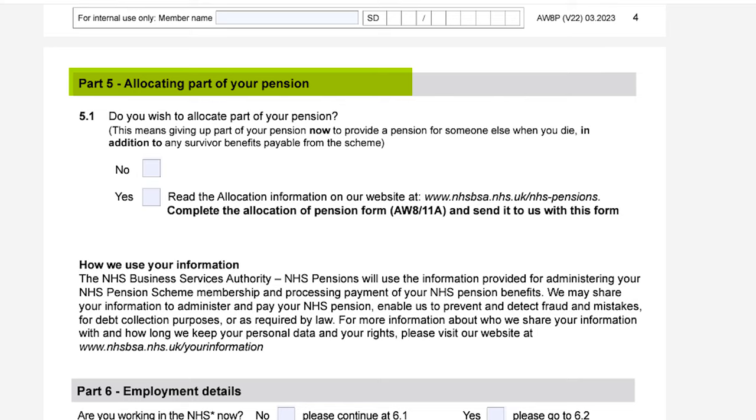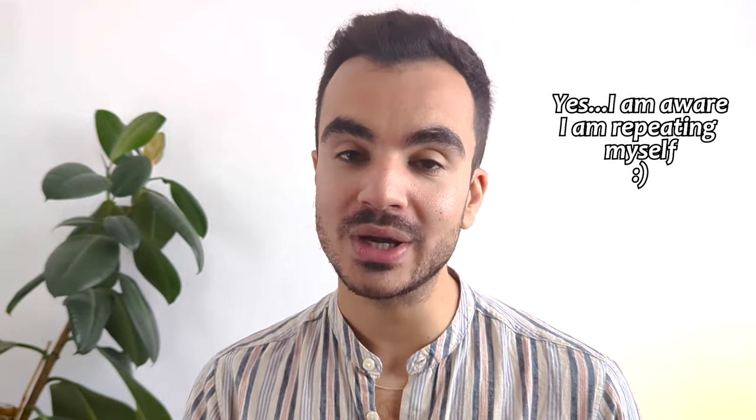Part five is again regarding allocating part of your pension. This is a section you'll want to pay particular attention to if you wish to give up part of your pension to provide a pension to someone else like a family member or a close friend when you die. By proceeding with this, your pension will be reduced at retirement and if you die before your beneficiary does, they will get a part of your pension for life. It is important to note that there is no way to cancel this allocation once it has been agreed, so you can't recoup your pension benefits at a later date even if your beneficiary dies before you.